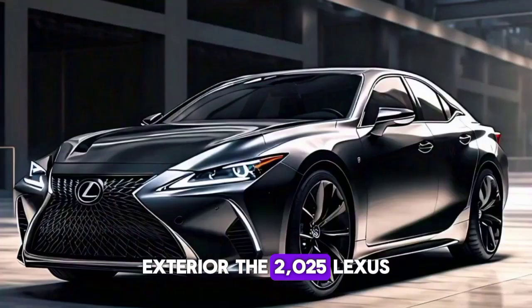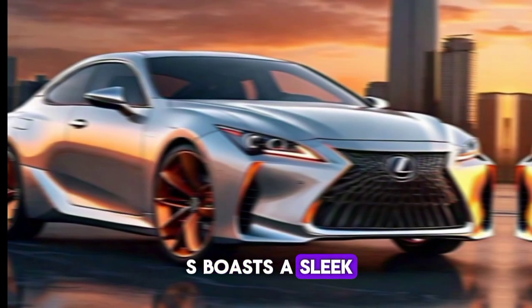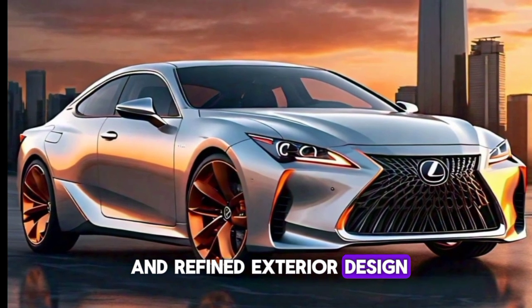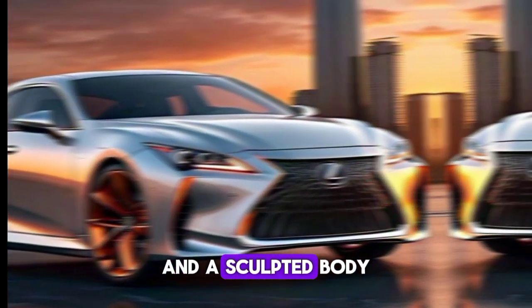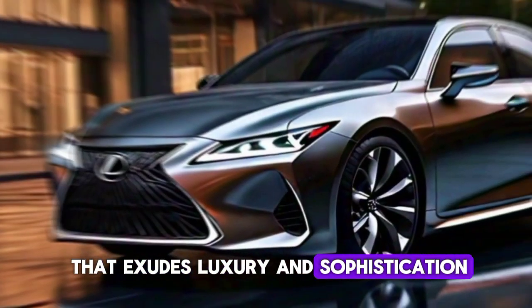Exterior: The 2025 Lexus S boasts a sleek and refined exterior design, with a bold new front grille, slim LED headlights, and a sculpted body that exudes luxury and sophistication.